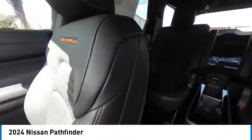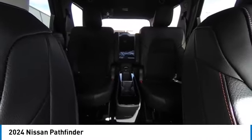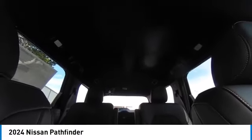Remote keyless entry, fog lights, integrated turn signal mirrors, roof rack, speed control, four-wheel disc brakes.